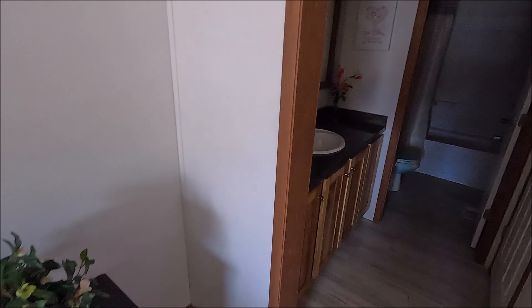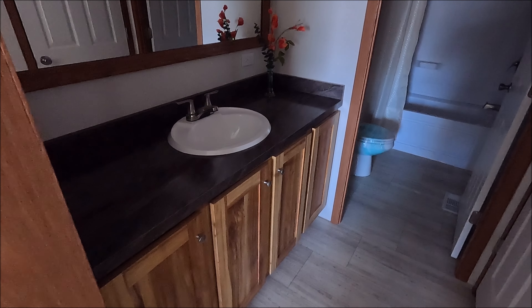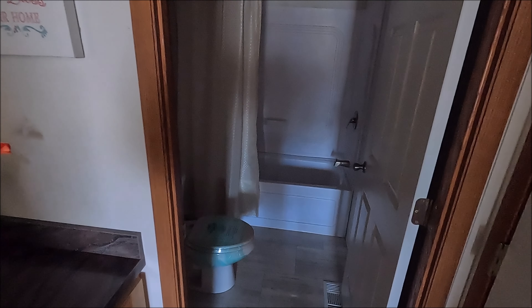Oh yep, there's the master bathroom. It's just very simple, it's all you need. Pretty large closet here.